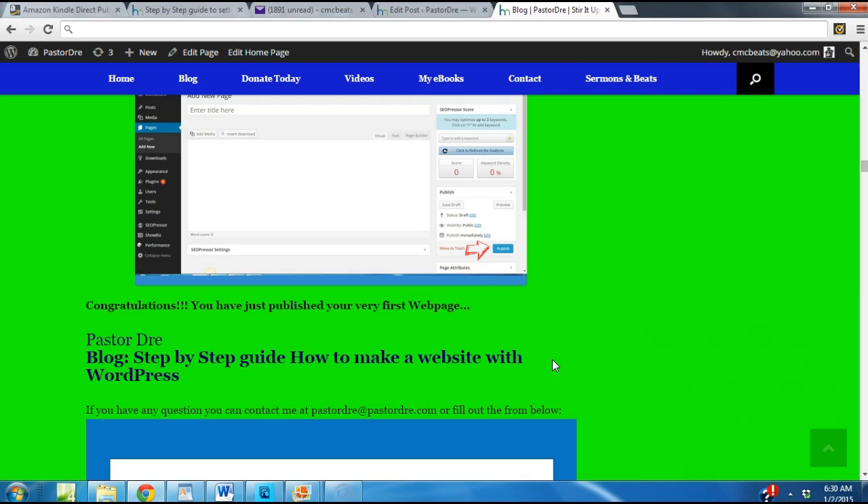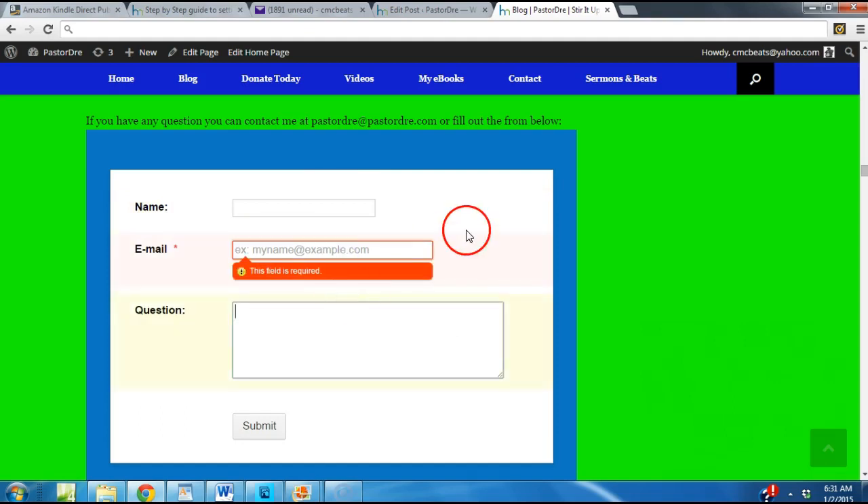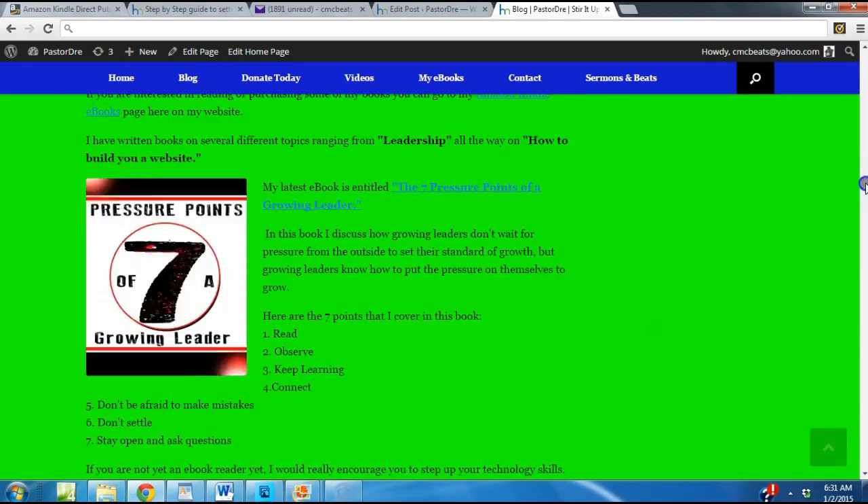I've given you all the instructions on how you can get your first webpage going — a website using WordPress for $1.99 a month with unlimited bandwidth, unlimited emails, and unlimited blogs. This is what I personally use. If you have any questions, send your boy a shout out at PastorDre@PastorDre.com. Come on — get your youth ministry on the map, get your church on the map, get your business on the map. It's time to step it up — it's 2015 and if you still ain't got a website, you have no excuse. I also have a form where you can put your name, phone, email, and any questions. It's your boy Pastor Dre — peace, I'm out.